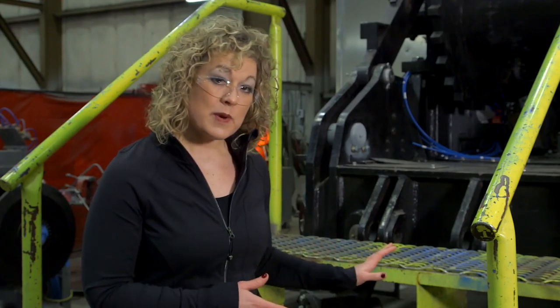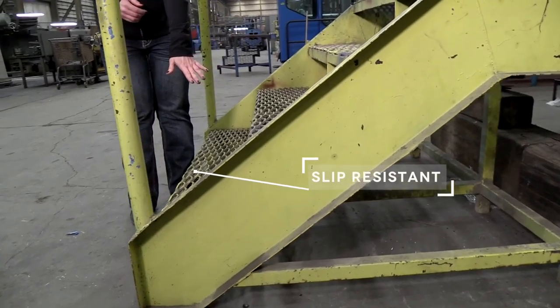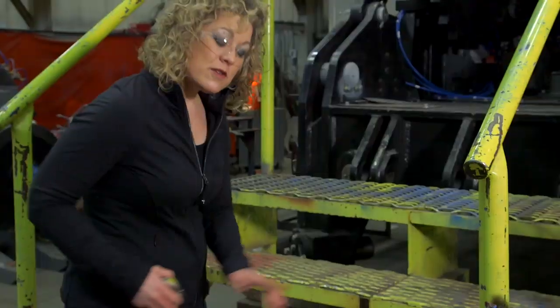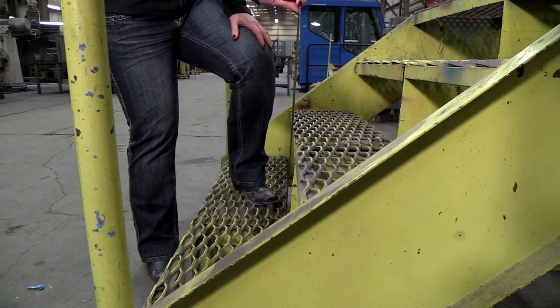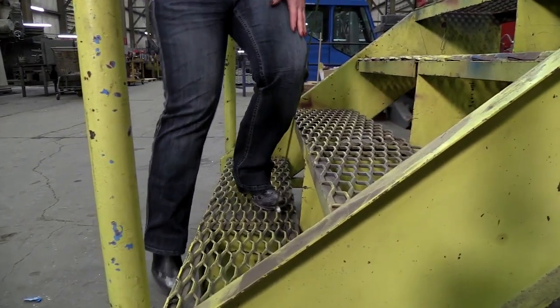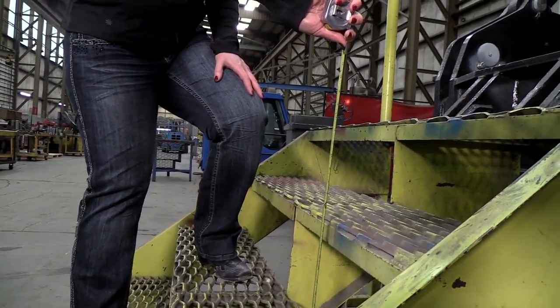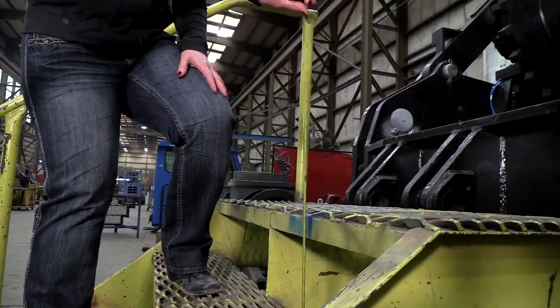A couple of things to know when you're going to inspect your work stairs are the following. You want to make sure that the stair treads themselves are slip resistant, like what we have here. Another thing to look for is that the distance between each of your stairs is exactly the same. Why is that important? It's important because our brains are wired to remember what strides we took the last time, and we don't want to cause a trip as we're ascending or descending the stairs.